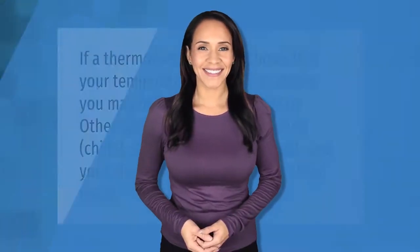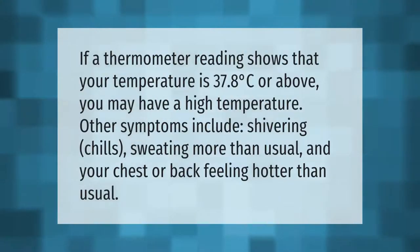If a thermometer reading shows that your temperature is 37.8°C or above, you may have a high temperature. Other symptoms include shivering, chills, sweating more than usual, and your chest or back feeling hotter than usual.